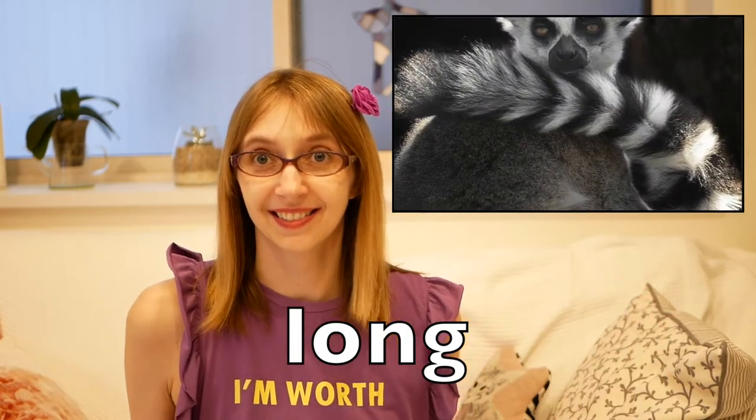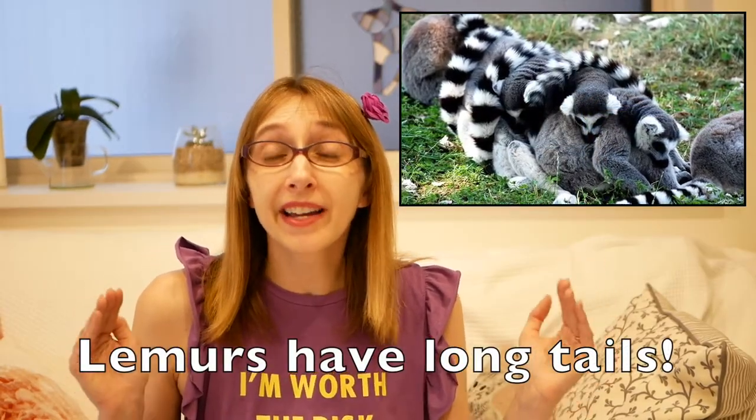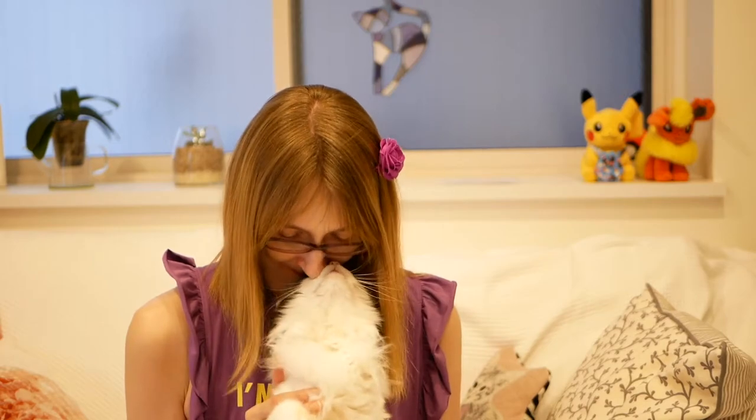Good job! Next, look at these tails. Here we have a ring-tailed lemur — look at that tail! And here is my cat, look at his tail. What are the opposites? Long and short! Ring-tailed lemurs have really long tails, but my cat's tail is really short. Long and short!